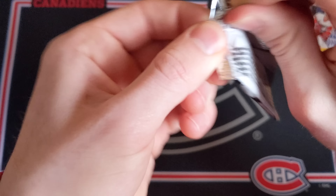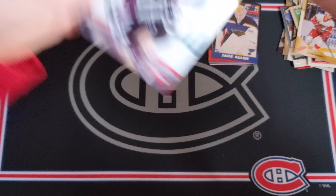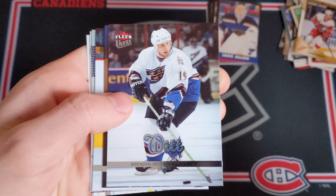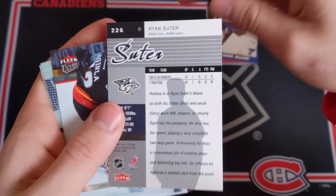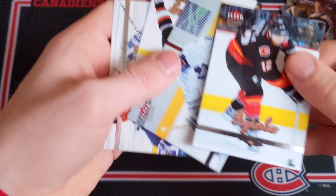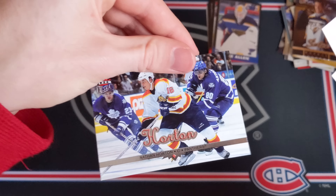Let's finish this off on a good note — 05-06 Fleer Ultra Retail. Any chance we can get a Crosby or an Ovechkin? That would probably just be incredible. Teemu Selanne, Glen Murray, Brendan Witt, and — oh wow — a Ryan Suter rookie card from Fleer Ultra 05-06, that's one of the better ones! And then Jarome Iginla, Eddie Belfour, flip it around — Peter Forsberg and Nathan Horton. Wow, I mean I'm kind of speechless.